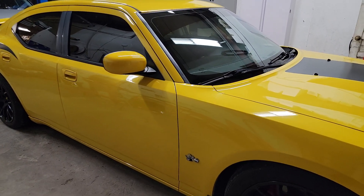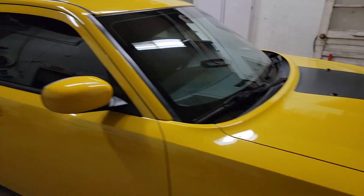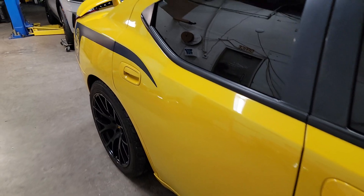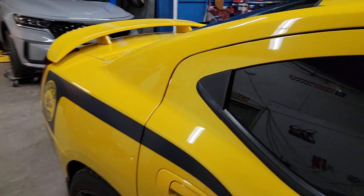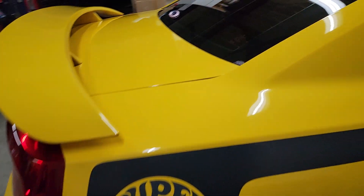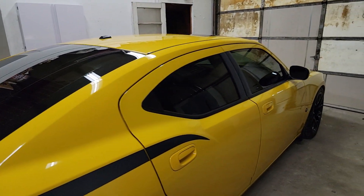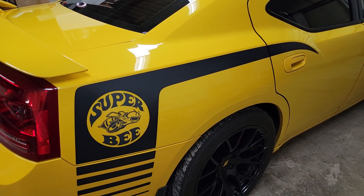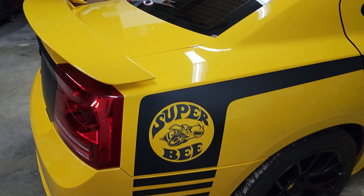This is number 810 of 1000. They were all done in Detonator Yellow in 2007. In 2008 there was another thousand built, but they were all done in B5 Blue, and then in 2009 there were 425 built, all done in Hemi Orange.